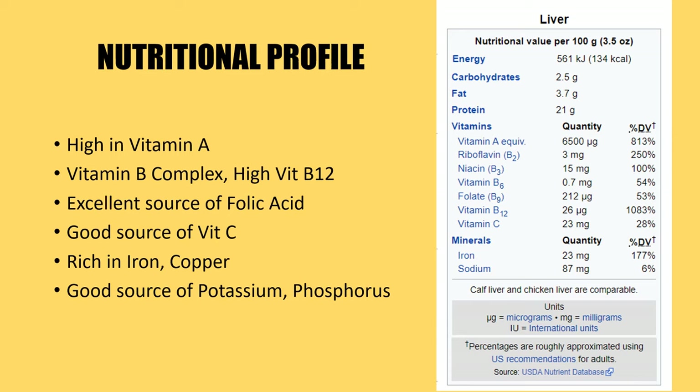If we look at the nutritional profile of liver, one can immediately realize why it is regarded as such a superfood for bodybuilders. It is very high in vitamin A, has the complete vitamin B complex — especially a very high amount of vitamin B12 — and is an excellent source of folic acid, a very good source of vitamin C, rich in iron and copper, and a great source of potassium and phosphorus. Here is a table pulled from the Wikipedia page for 'liver as food' showing the percent daily values.